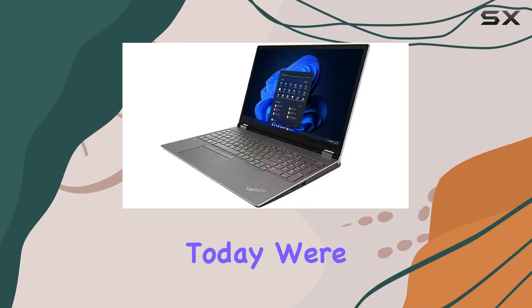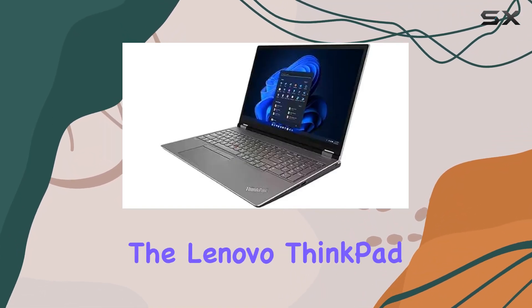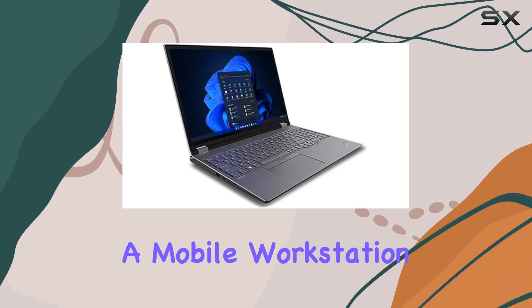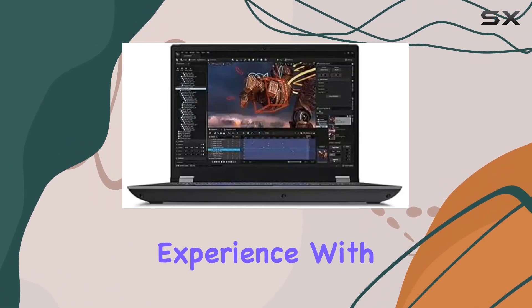Welcome, Tech Enthusiasts! Today, we're diving into the Lenovo ThinkPad P16 Gen 2, a powerhouse of a mobile workstation designed to elevate your professional experience.